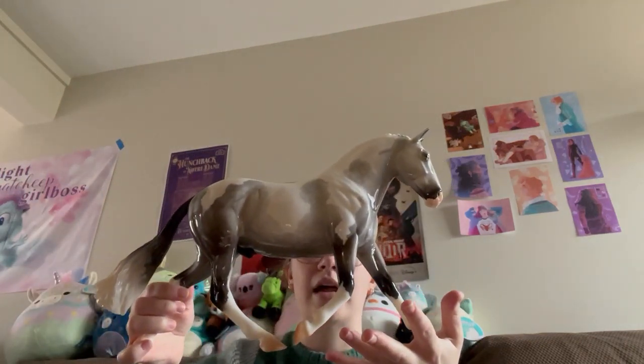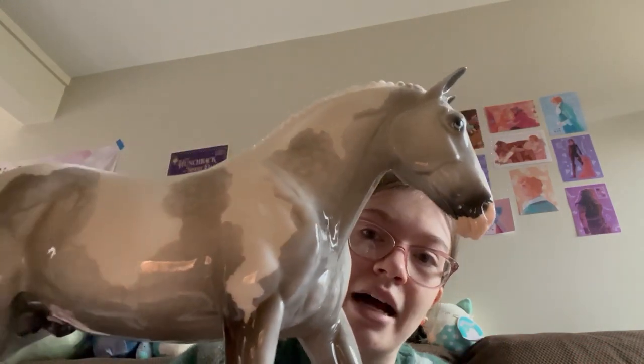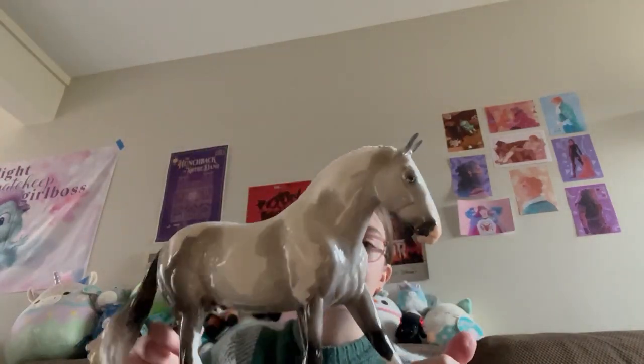And then my top purchase this year — even though I said they weren't in order, this guy definitely is my number one. I pulled a glossy gray paint horse surprise this year. I thought he was matte when I first opened him, but he is definitely not matte — my mom had to correct me. He's absolutely stunning; he also has one blue eye and one brown eye, and he's just absolutely gorgeous.